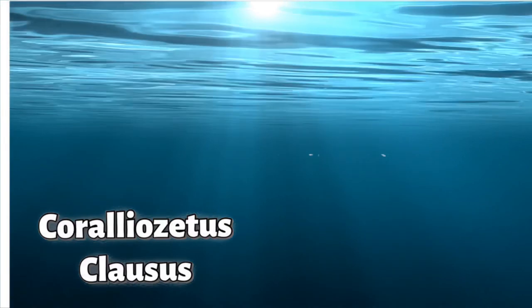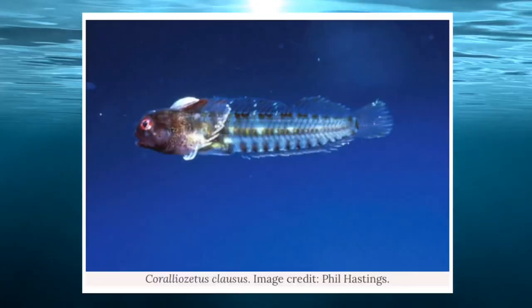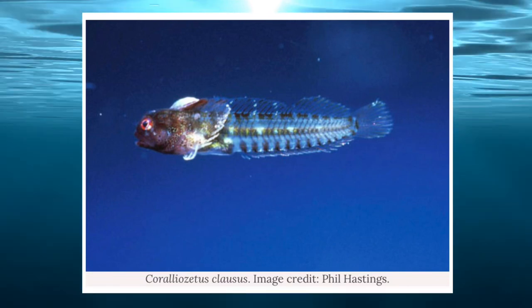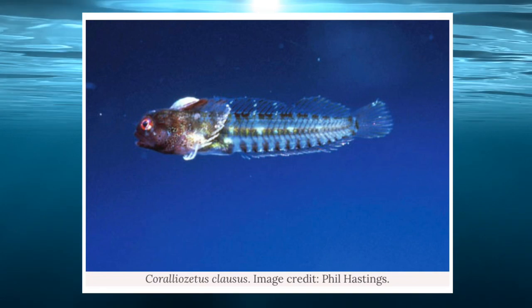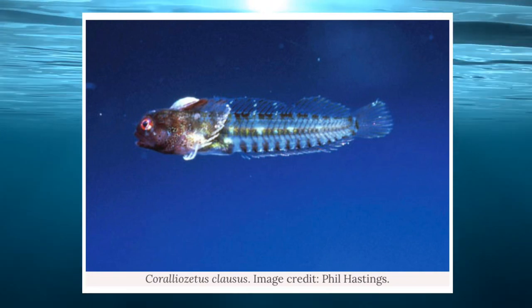Here's the scientific name — I'm not even gonna try to pronounce it, I'll hurt myself. But here's the fish — let's give Mr. Hastings a thank you for this beautiful picture of this brand new species. It's amazing the things we discover. We don't even have a clue what's in our oceans, especially way down deep.